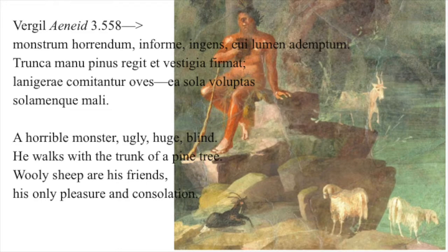Monstro rend in forming gains, cui lumen ademptum, truncamanu pinus regitet vestigia firmat. La nigerae comitanturoes, polyphemus ea sola voluptas, sola menque mali. A horrible monster, ugly, huge, blind. He walks with the trunk of a pine tree. Woolly sheep are his friends, his only pleasure and consolation.